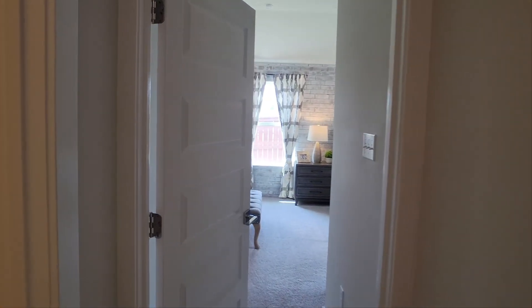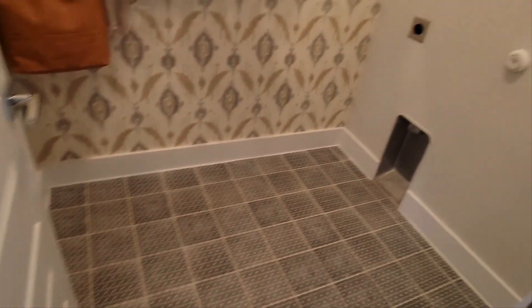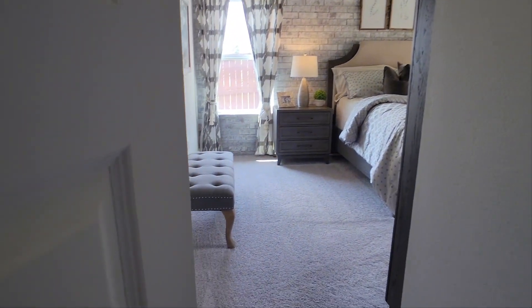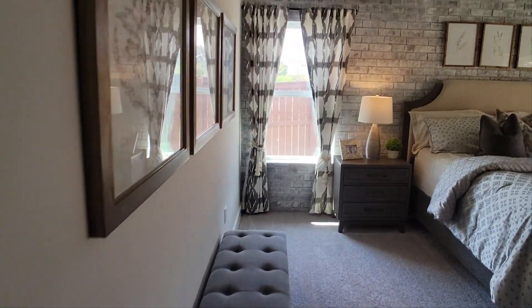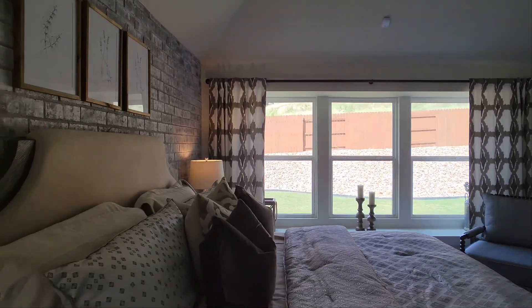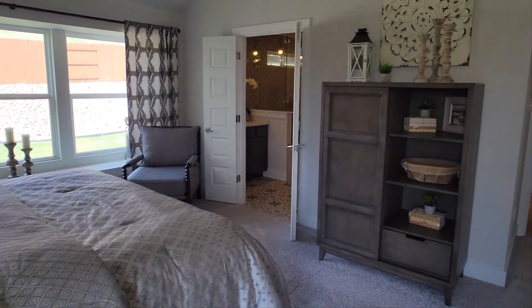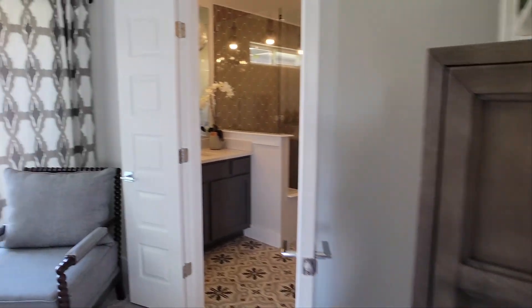This hallway leads to the master bedroom, and right next to the master bedroom is the laundry room. One thing I'll say — this house has tall ceilings, very tall ceilings with upgraded door knobs. Definitely tall ceilings in the master bedroom. It is big in here; you can definitely fit a large bed. There's plenty of light with a total of four windows bringing in the light.